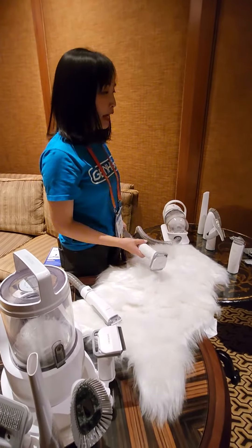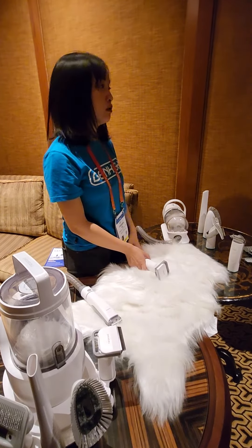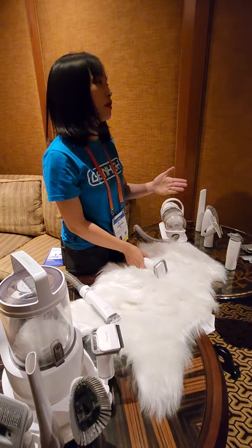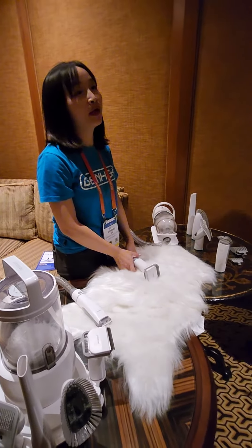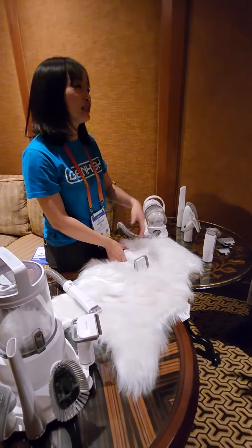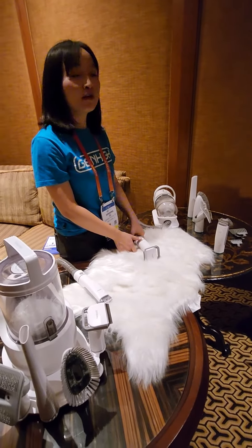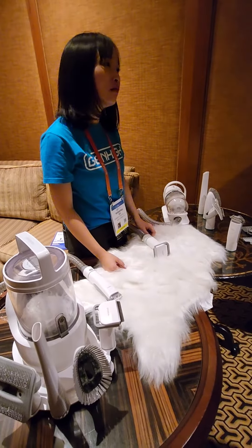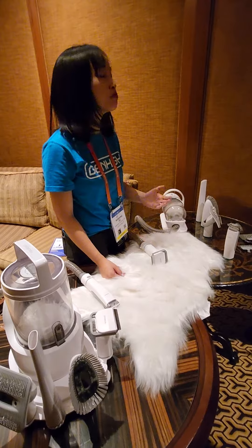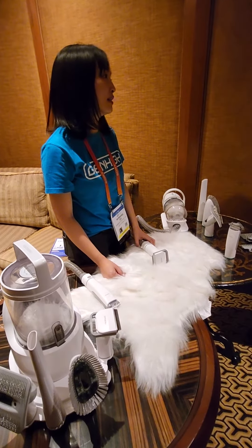So this is the product. Unfortunately, since September last year — about a year and two months after we launched the original product — a lot of copycats have been popping up. That's the nature of any innovation, right? Within a year you'll see copycats. Very unfortunate, but I want everyone to know we're the original creators. We spent a ton of money and a ton of effort developing this product.